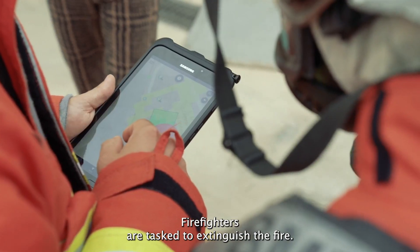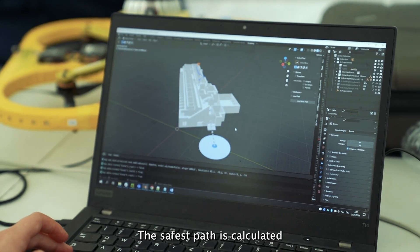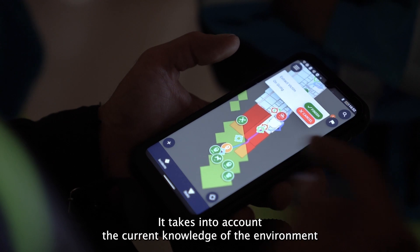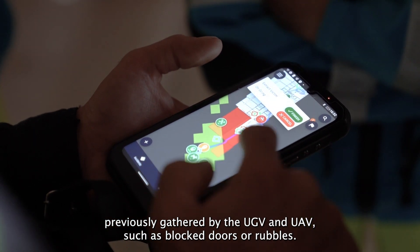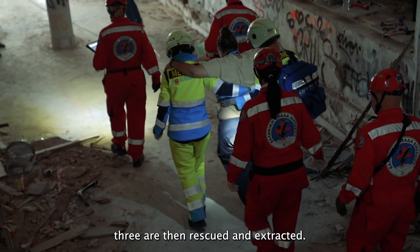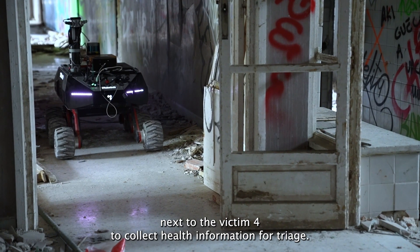The victim is brought to the medical post. Firefighters are tasked to extinguish the fire; the safest path is calculated and sent directly to the end user's mobile device, taking into account the current knowledge of the environment previously gathered by the UGV and UAV, such as blocked doors or rubble. Victims two and three are then rescued and extracted.